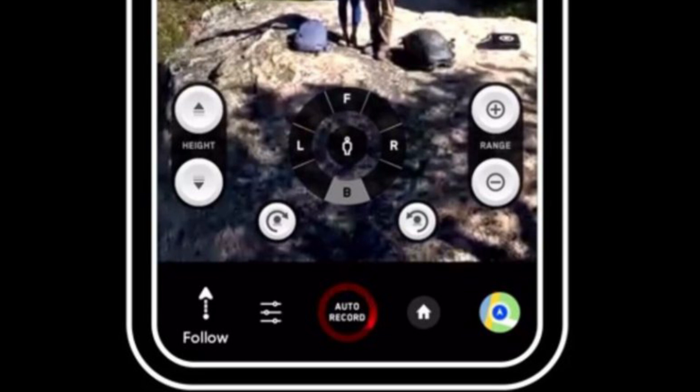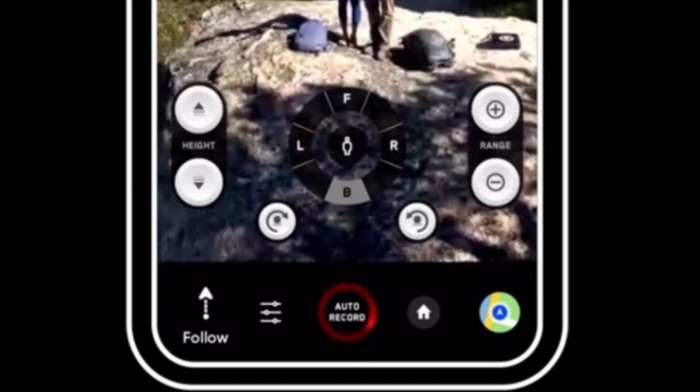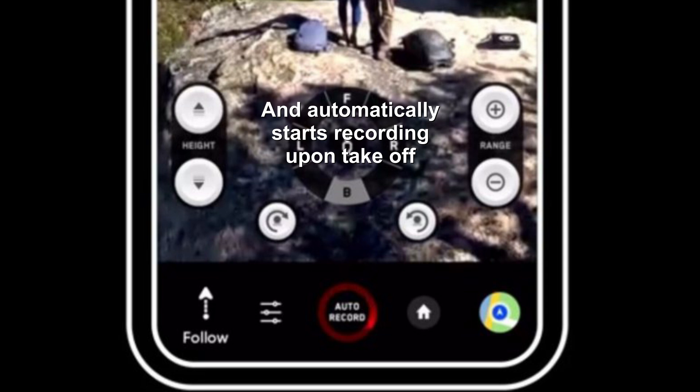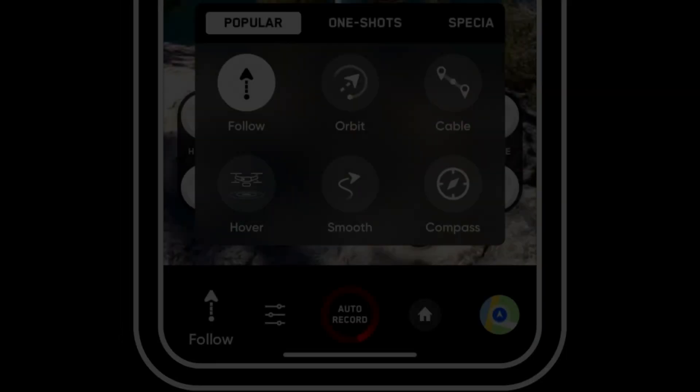On the left side of the app you'll see buttons to adjust the height, the right side to adjust range, and two little buttons to rotate the drone around you clockwise or counterclockwise relative to your position. The center display is a relative position indicator showing where the drone is relative to where you're standing. Down at the bottom left is the follow button to initiate tracking, the hamburger symbol to adjust camera settings, the red record button in the middle which spins red when recording, the home button for return to home, and the map symbol to show drone and your location on a full-size map.